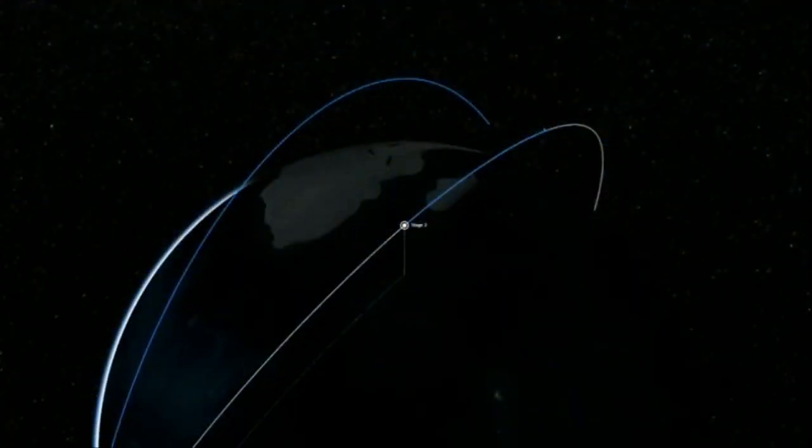I think we're expecting to hear that call for the second stage second burn any second now, so we're kind of in a holding pattern here. Just kind of cycling back on the day — we had a successful on-time liftoff at 9:17:08 Pacific time.